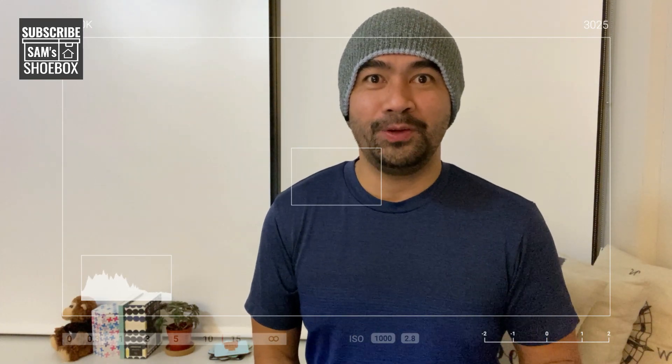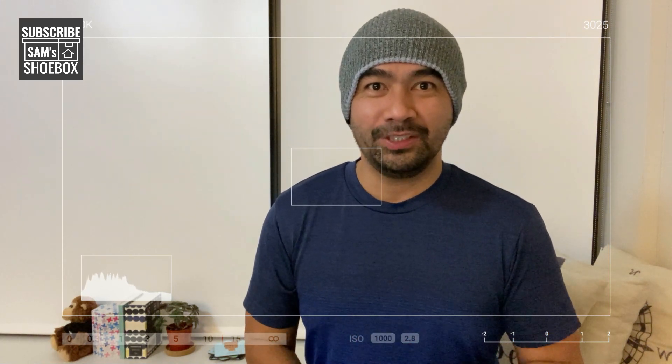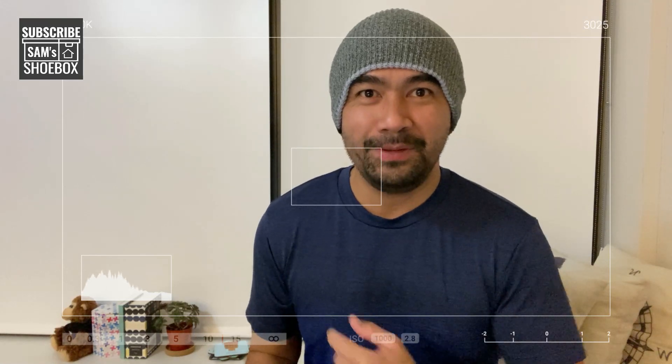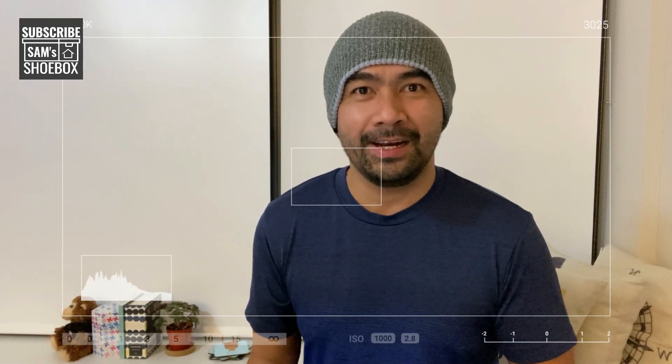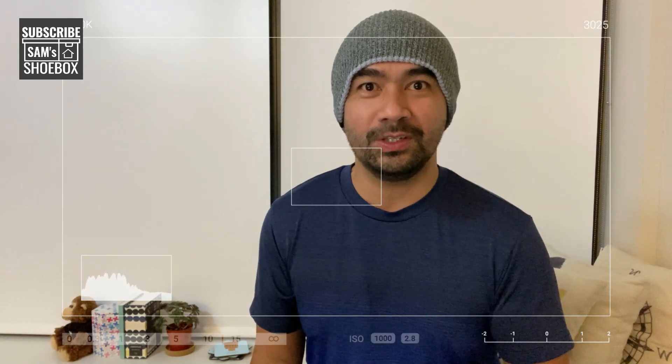Hello YouTube, if you are new to this channel my name is Sam Kama, I talk about my life here in the shoebox, my adventures and misadventures. How long does it take to open a traditional savings account?